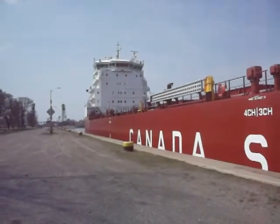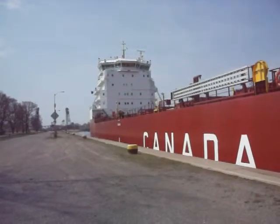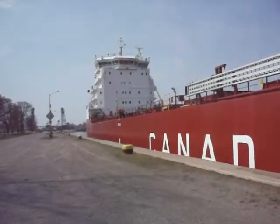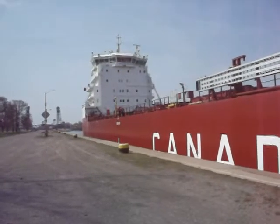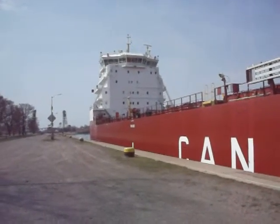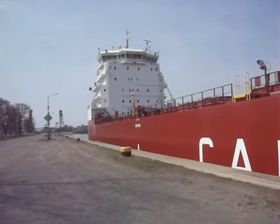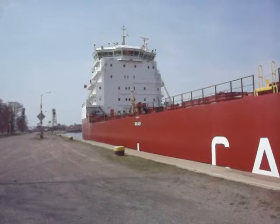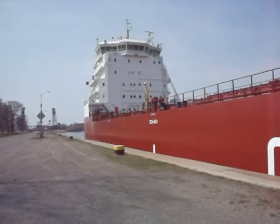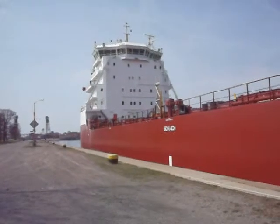They're amazing, these big boats. You can see more facts and figures in the description area. The last time I posted one there was too much information in there and I had to cut some of it out.